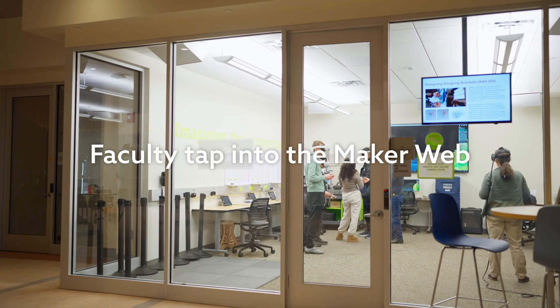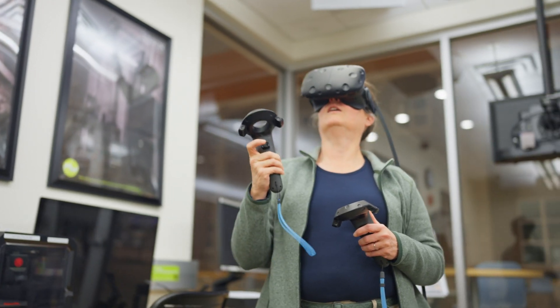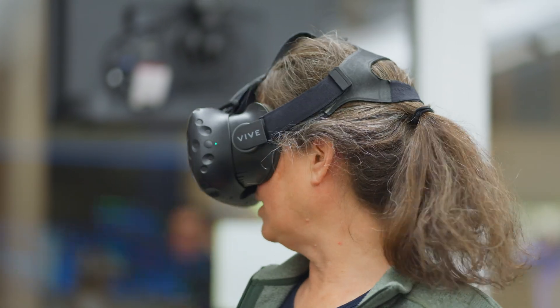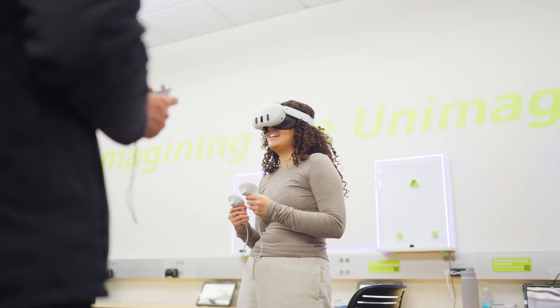I brought my biochemistry class down to the Imagine Lab in order to allow them to visualize the large molecules that we study in three dimensions. What students got from looking at the molecules in virtual reality is a better understanding of the fact that they are actually three-dimensional objects, because they're always looking at them either on paper or on a computer screen.